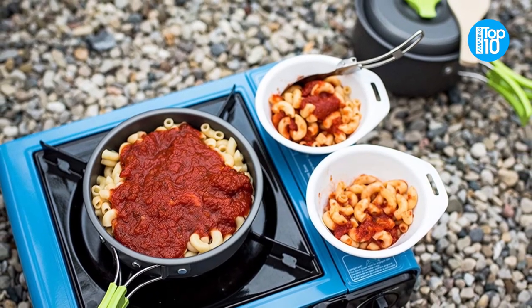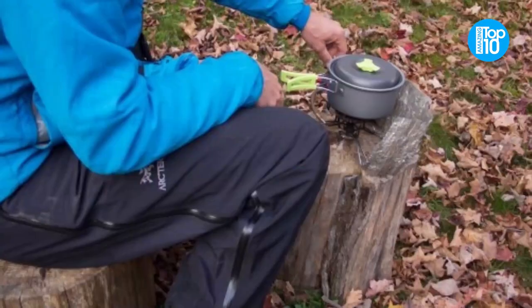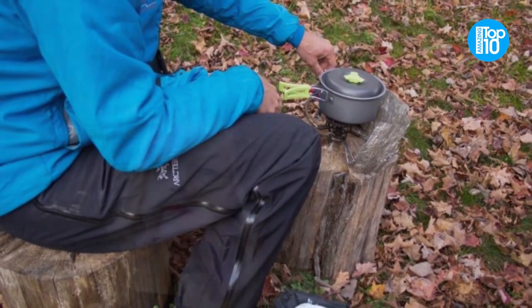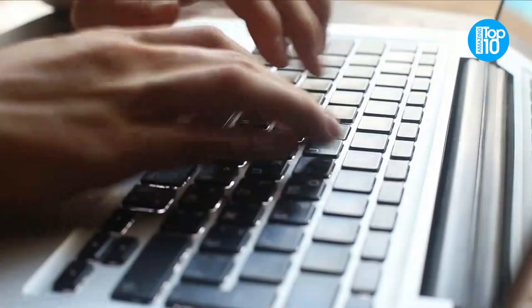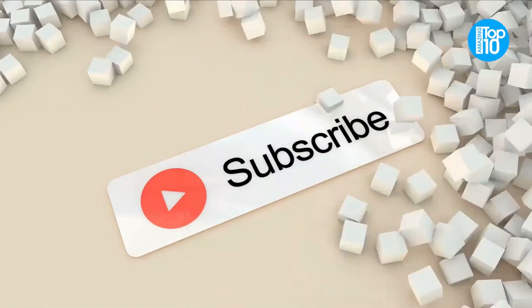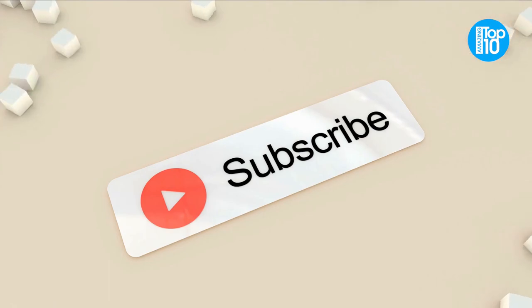If you are interested in buying any of the products, all product links are in the description so make sure to check it. What do you think about our video? Let us know in the comment box below. Please like this video and subscribe to this channel for future updates.